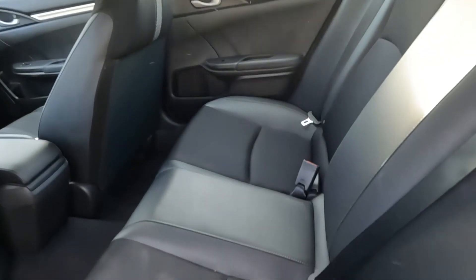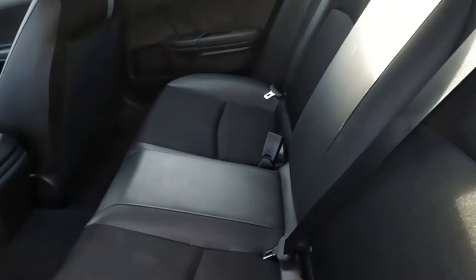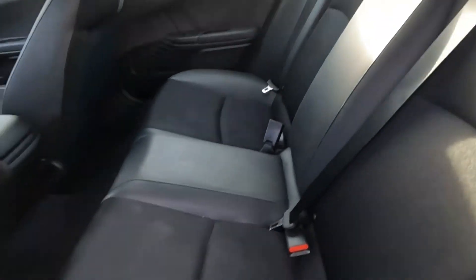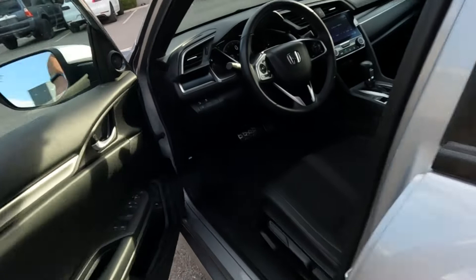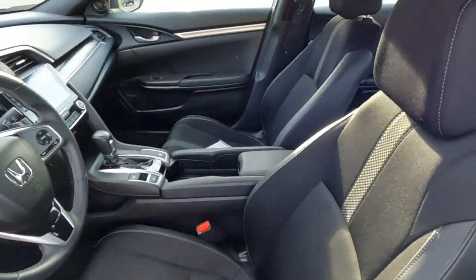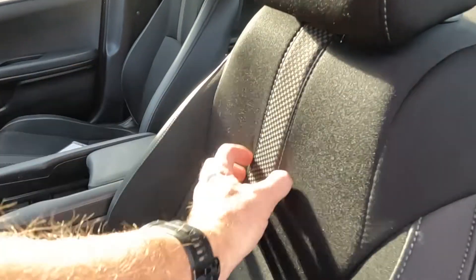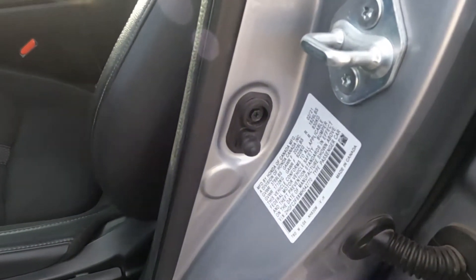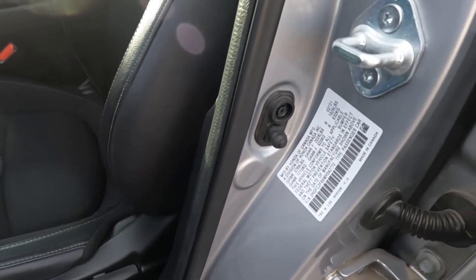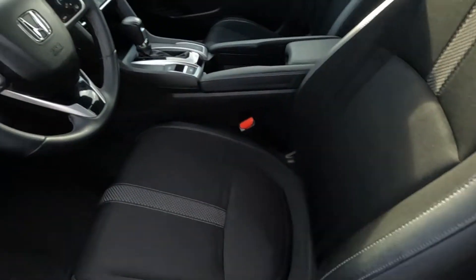It does have a hybrid fabric interior, so basically the seating surfaces are not all leather and not all fabric. As you can see, it has kind of a racing checkered fabric to it.